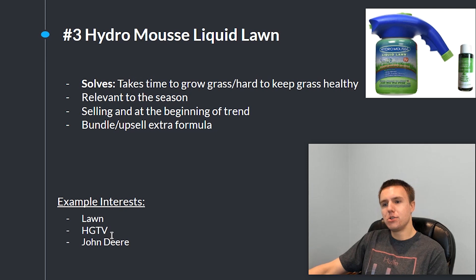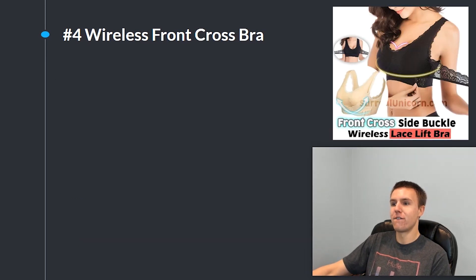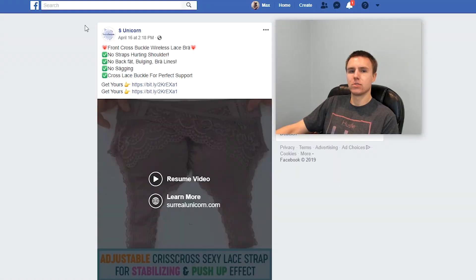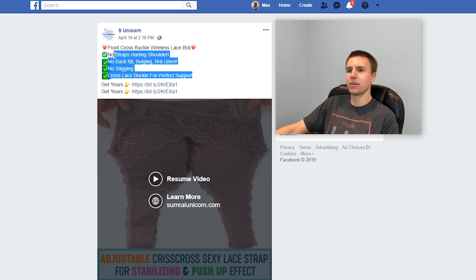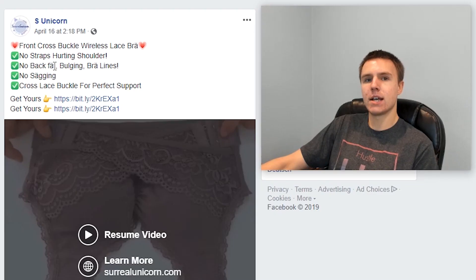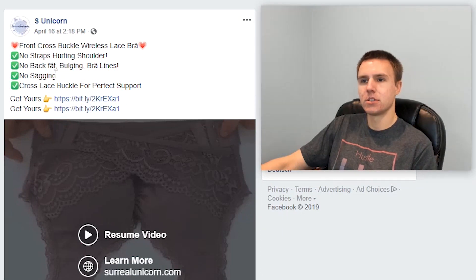The fourth product is this front cross side buckle wireless lace lift bra. This product does a bunch of different things and solves many significant problems that women have. It's being sold by a store called Surreal Unicorn. Looking at their ad copy, there are four main selling points: no straps hurting shoulders, no back fat bulging, no bra lines, and a cross-leg buckle for perfect support. As a side note, whoever is running this page uses special characters for words like 'fat' and 'sagging' so Facebook wouldn't detect them, since using those words in ads is not allowed.